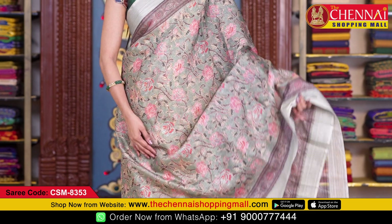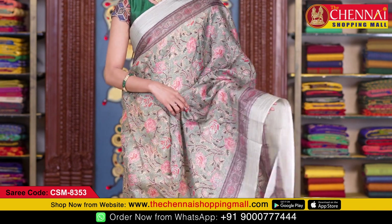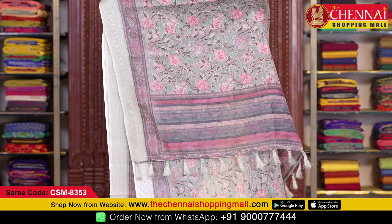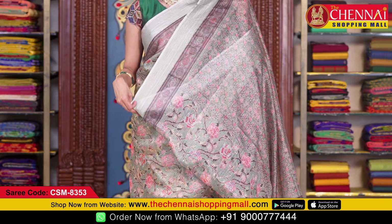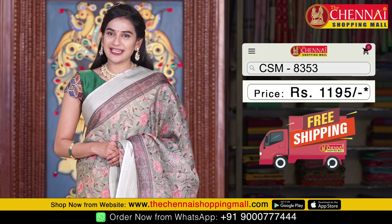Next saree is in light green color, with a floral leaf design and very big flower print all over the body. Both sides have printed borders and self borders with stripes. The pallu has multi-color stripes with tassels. The self blouse has floral print with borders on both sides. Saree code CSM 8353, price 1195 rupees.